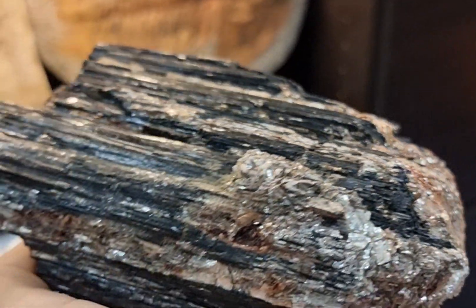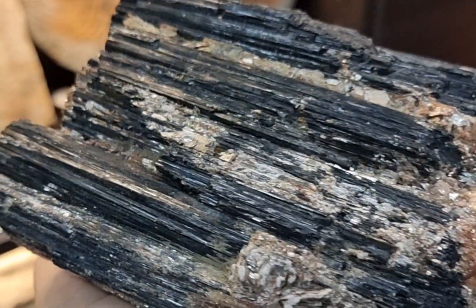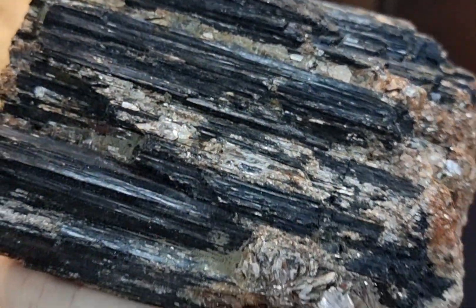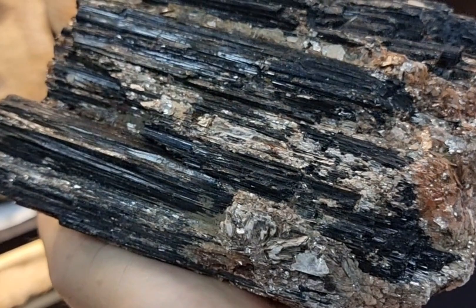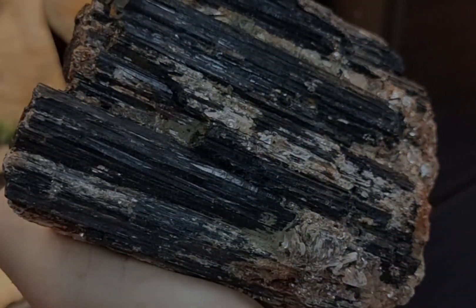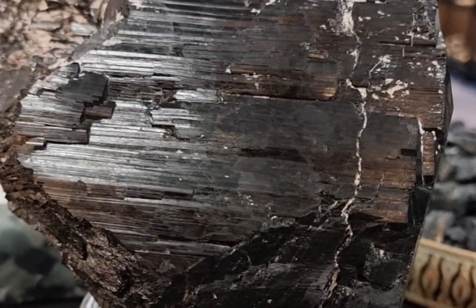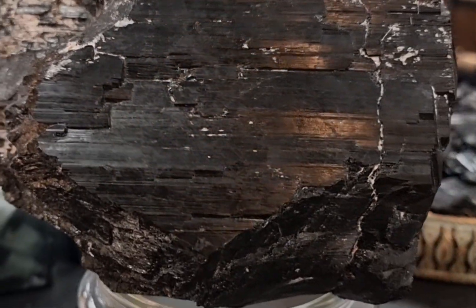To summarise, black tourmaline is actually a pretty common mineral as far as minerals go, and it's fairly affordable for this reason. You shouldn't need to spend a lot of money on it unless the piece is absolutely immaculate, fully terminated, or absolutely enormous. Including its ability to become electrically charged when heated or mechanically stressed, it's got some pretty interesting properties. It's also an important mineral for understanding the formation of igneous and metamorphic rocks, so it would be a very interesting addition to any collection.